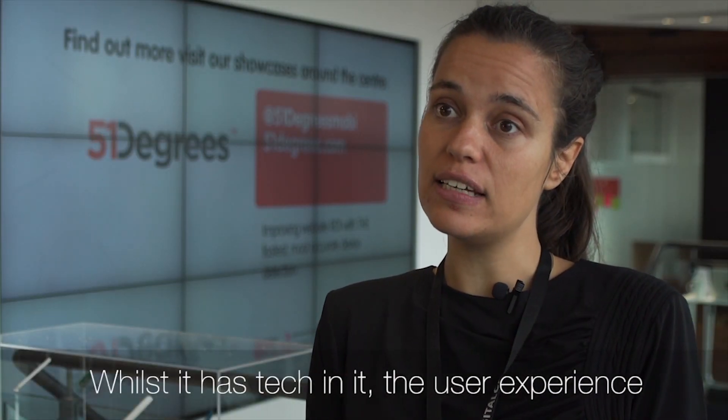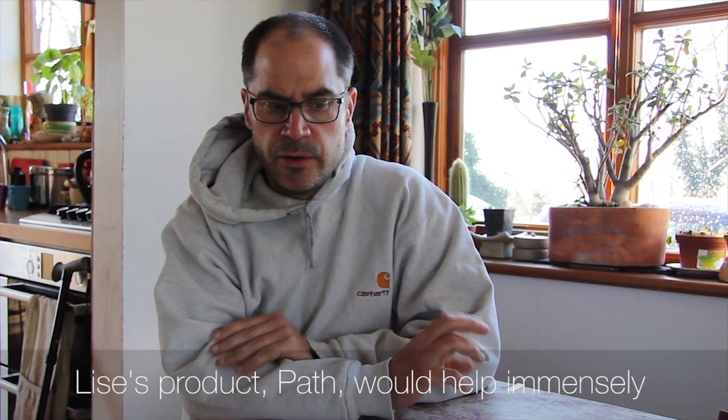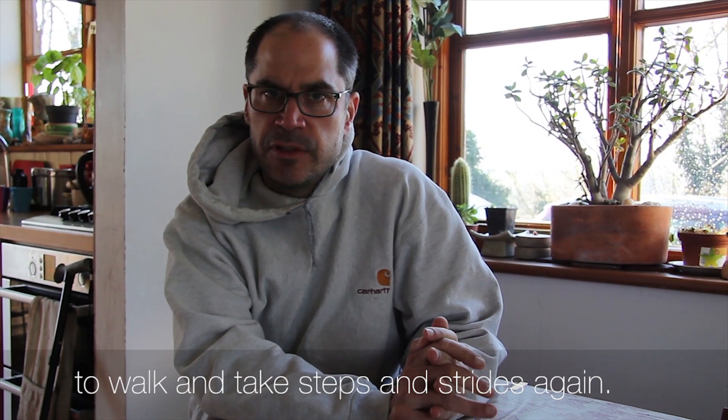Whilst it has tech in it, the user experience doesn't have to be that complicated. Lisa's product PathFeel would help immensely — it would give me back confidence, providing the ability to walk and take steps and strides again.